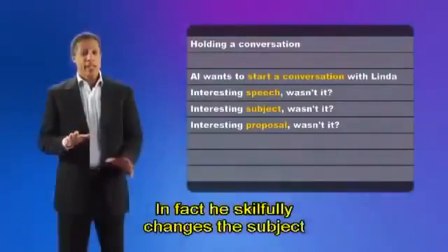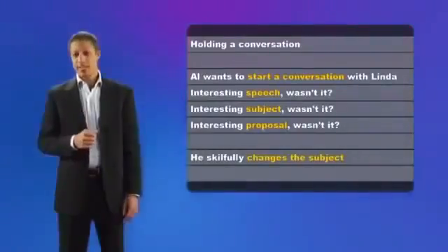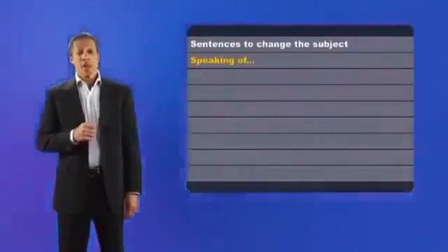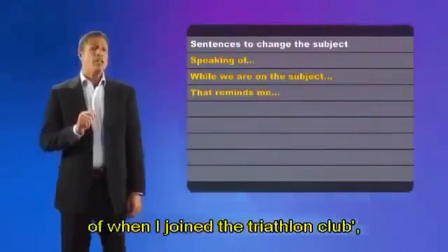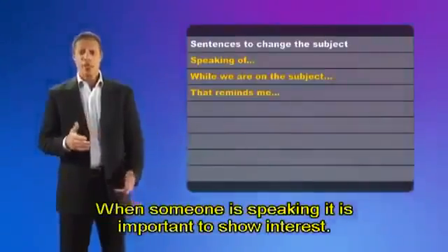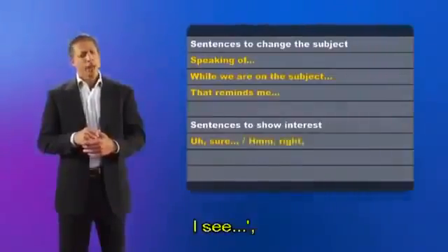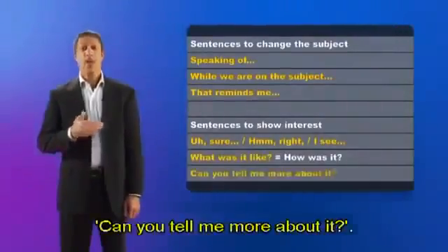I think so. In fact, he skillfully changes the subject when he realizes that Linda is not interested in talking about the meeting. There are many useful sentences to change the subject in a conversation: 'Speaking of interesting things,' 'While we are on the subject,' or 'That reminds me of when I joined the triathlon club,' for example. When someone is speaking, it is important to show interest. Here are some useful expressions: 'Sure,' 'Hmm,' 'Right,' 'I see,' 'What was it like?' — which means 'How was it?' or 'Can you tell me more about it?'